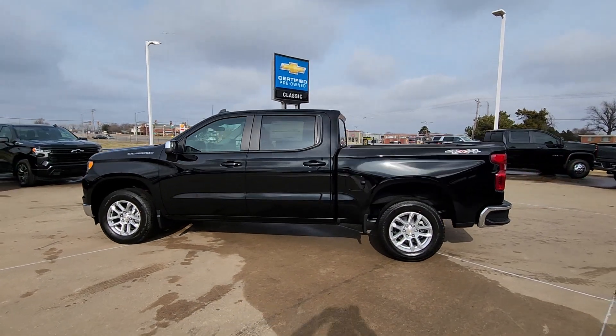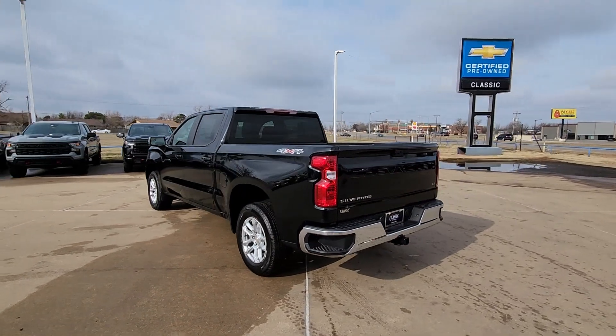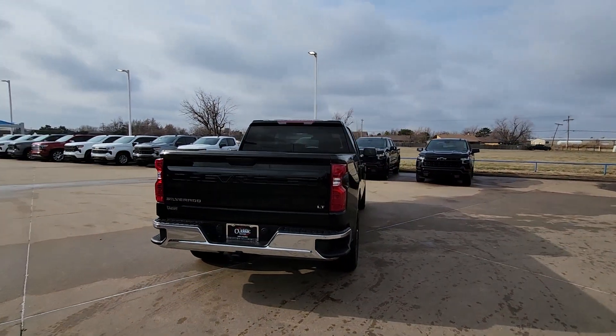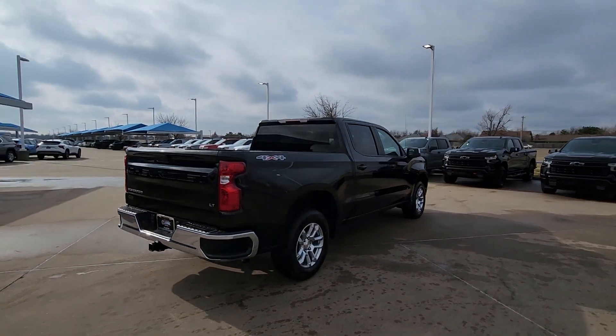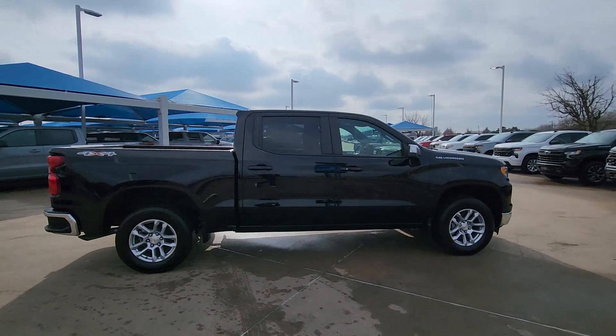You just found the 2024 Chevrolet Silverado 1500. Stay connected on the worksite in the full-size Silverado 1500 pickup. Its smooth, agile ride keeps you comfortable while its rugged strength gets the job done.